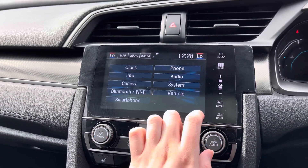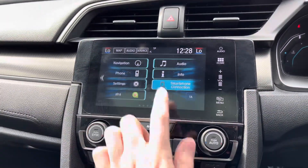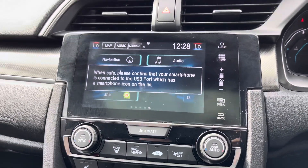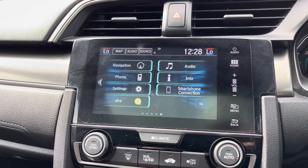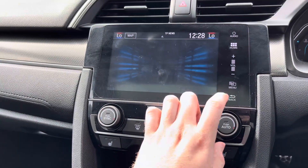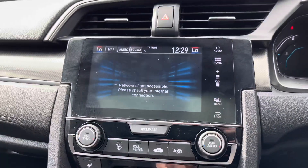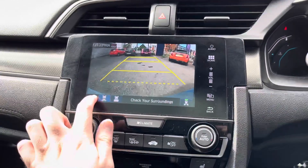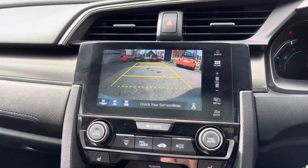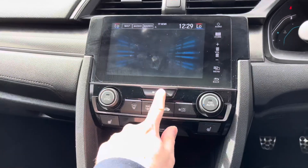You do have smartphone connection here — you can connect your smartphone via USB and access the system on screen to keep you connected with your phone and the vehicle. This Civic also comes equipped with a reverse camera, giving you added confidence when reversing as it provides a nice 180 degree view to the rear of the vehicle. You can even change the camera view, making parking much easier.